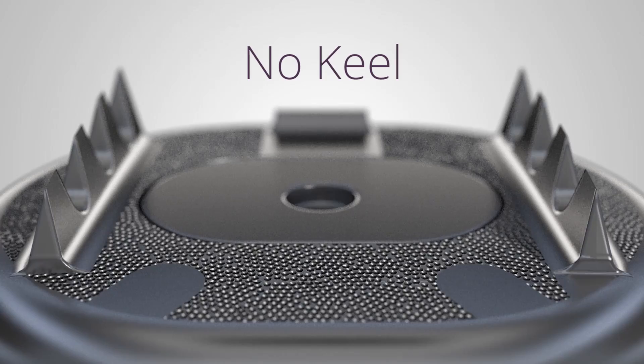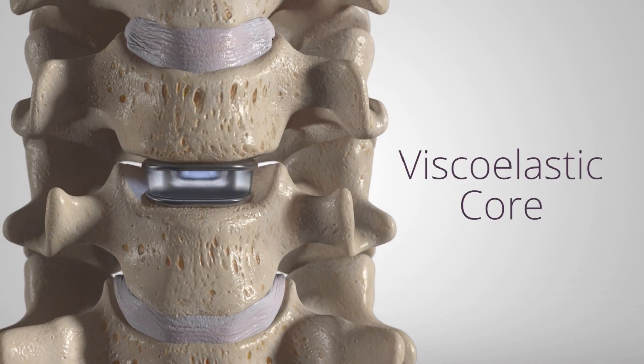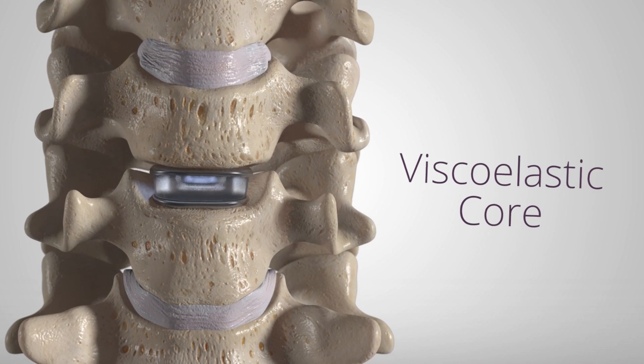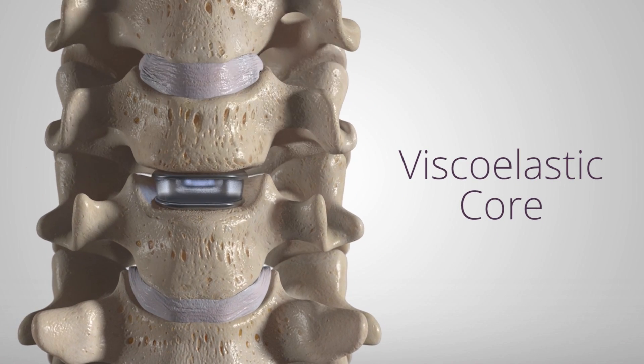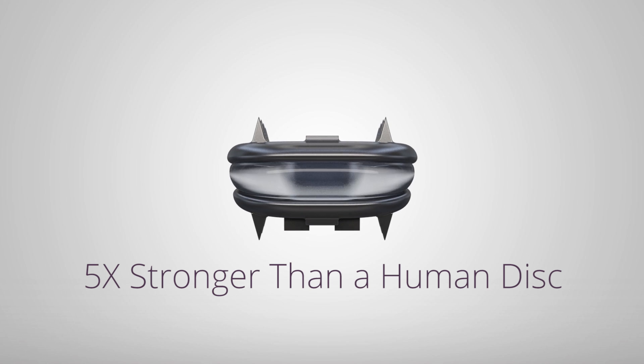Are you or someone you know suffering from back pain? Find out if Axiomed's Freedom Disc is right for you. Visit Axiomed.com and talk to your doctor about the benefits of this next generation total disc replacement technology.